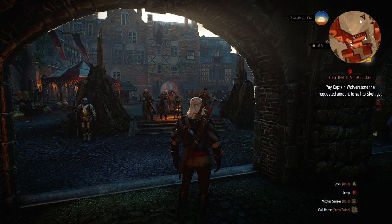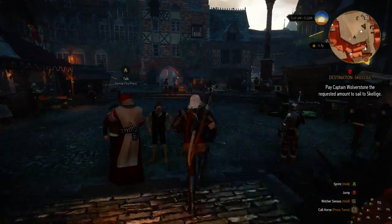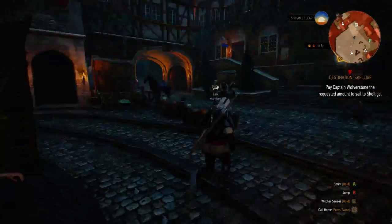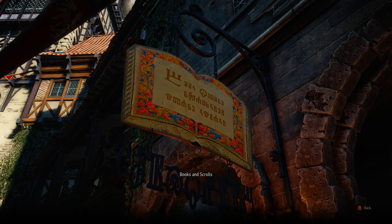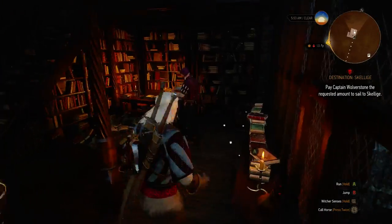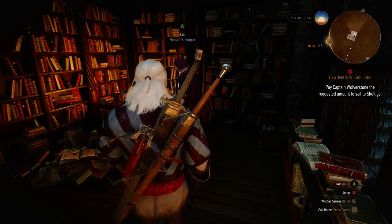This is in Hierarch Square in Novigrad. It's a really good place to sell your books because you get a really, really good price for it. First up, Hierarch Square, Novigrad — all you have to do is walk to this place. There's actually a quest here. Let me show you this place. It says Books and Scrolls in Novigrad, or whatever the language is called. Talk to this guy — he actually has a quest with him — Marcus TK Hogson. Once you talk to him, you get really, really good prices for your books.